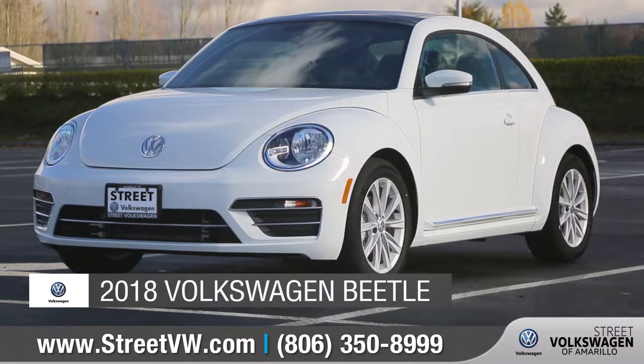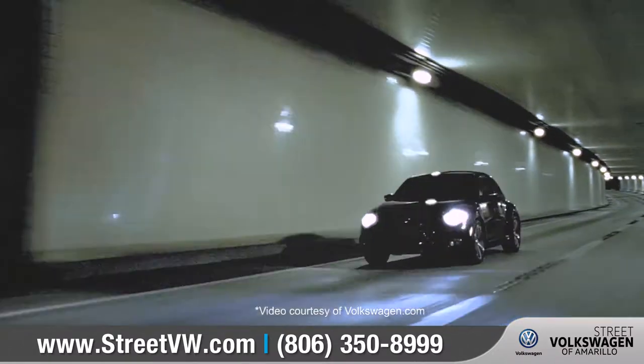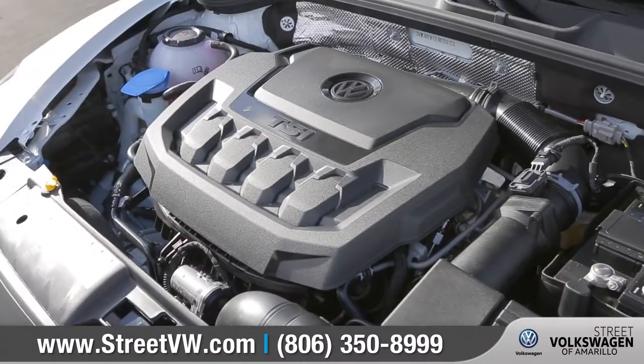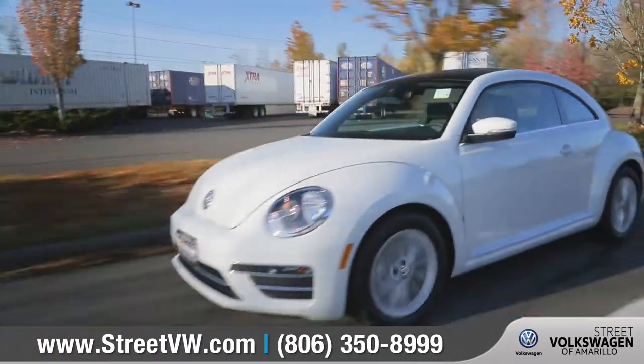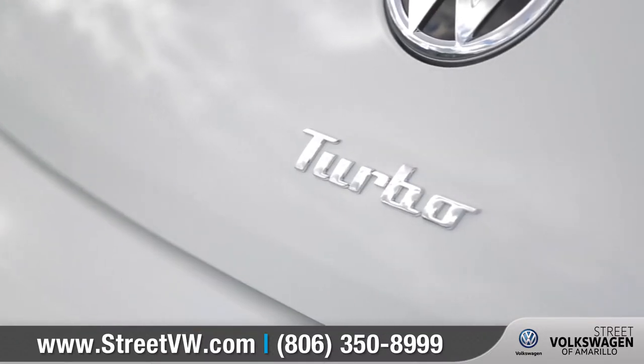Today, we'd like to talk about the 2018 Volkswagen Beetle. The 2018 Beetle unites classic styling and modern technology. And thanks to a more powerful turbo engine, this Beetle is packed with enough power to keep the good times rolling. Come with us as we take a closer look.